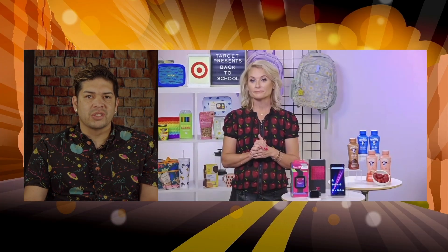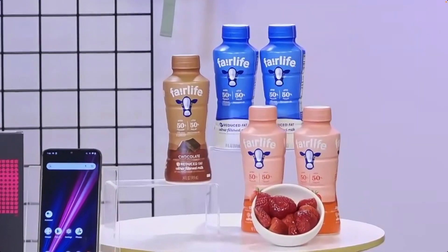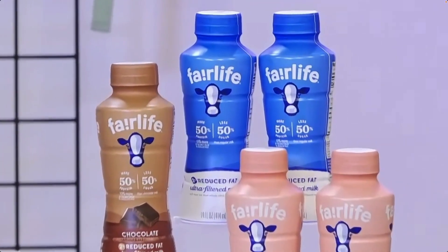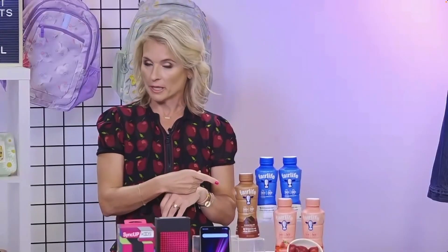What are your go-to options to keep kids healthy this time of year? We're trying to jumpstart our fall with some healthier habits, and Fairlife milk is genius. It's ultra-filtered, so it has 50% more protein but 50% less sugar than traditional milk. It's super creamy, comes in chocolate and strawberry. I use the white milk in my kids' morning smoothies. Where can we go for more information, and how can your audience follow you on social media?